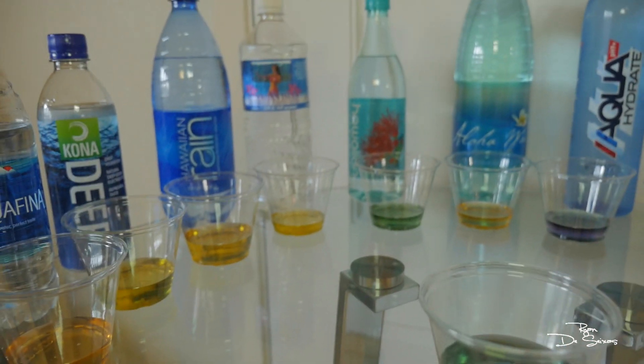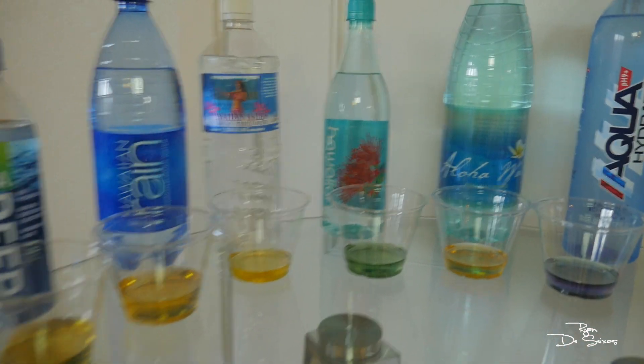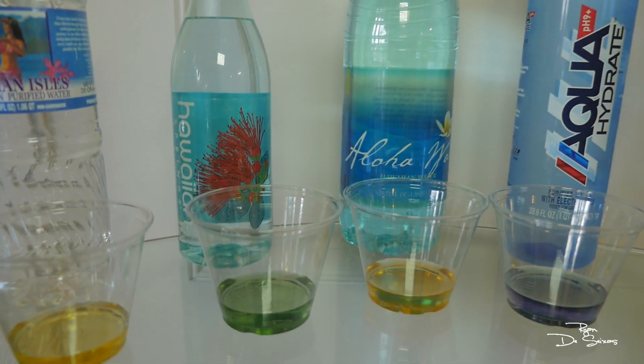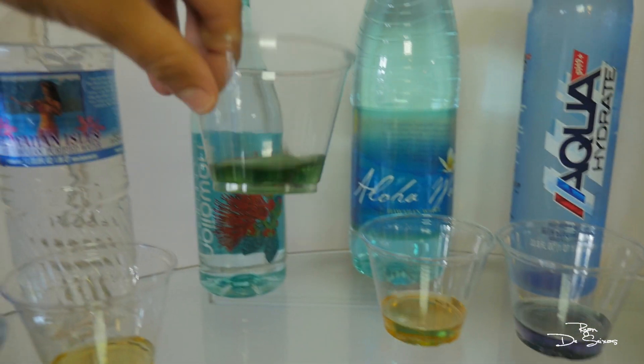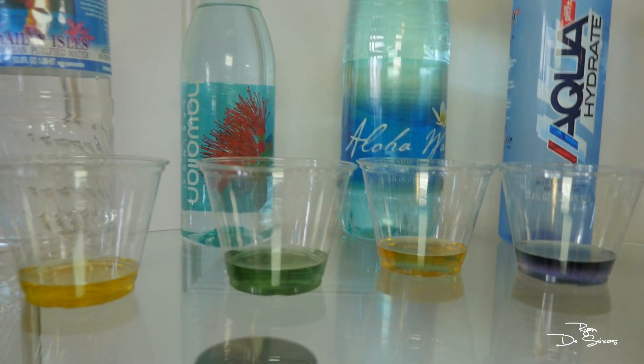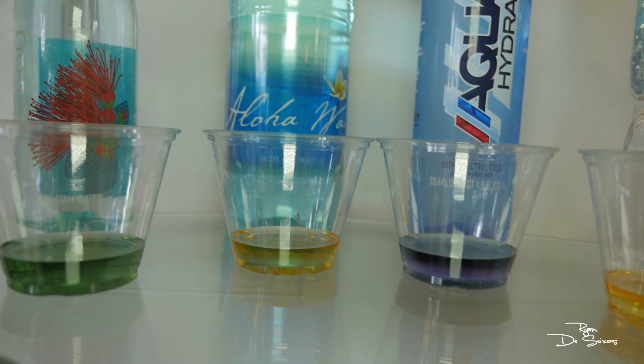Kind of shocked how many bad waters there are in Hawaii. Hawaiian Springs — killing it, super good water. Their water looks really neutral if not headed more towards alkaline. Aloha Hawaii — also bad.